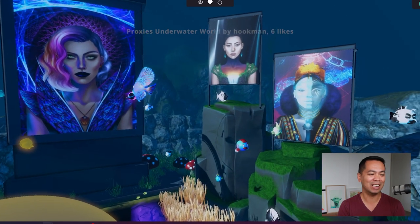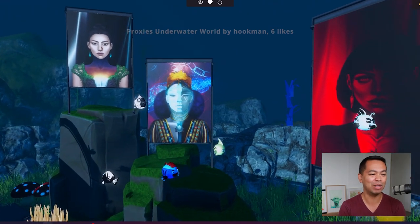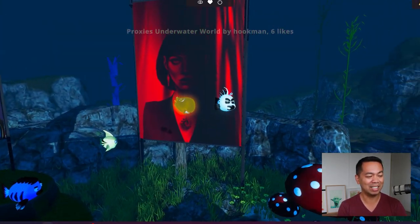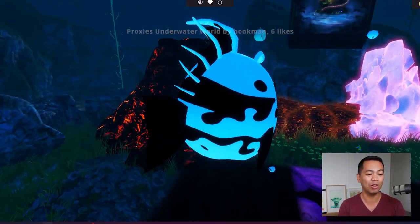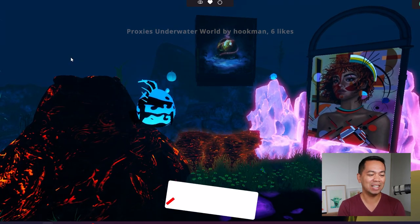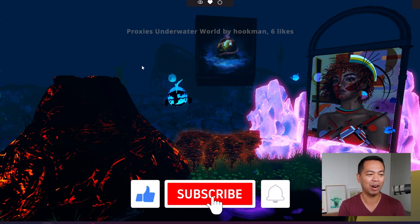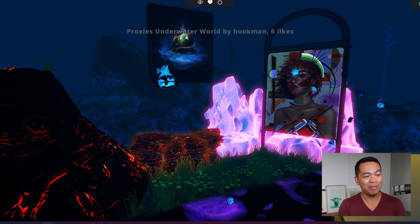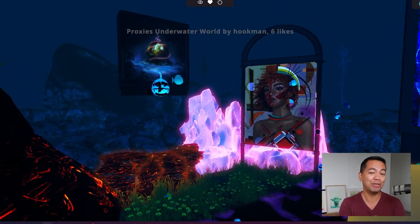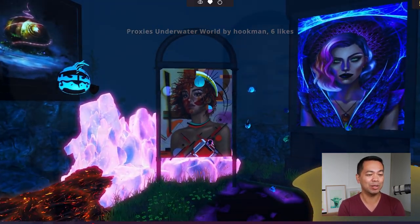Tyler talks about the moods of the fish and whether they're scared of you or not. There's a whole lot of interactivity you can have with the fish. You can see all the assets that have been added into the environment — they're all NFTs. If you're wanting to interact with some of the NFTs, you can place them wherever you want. To get into the project, you will have to buy a bunch of NFTs. But let's get into the interview and learn more about the project with Tyler.